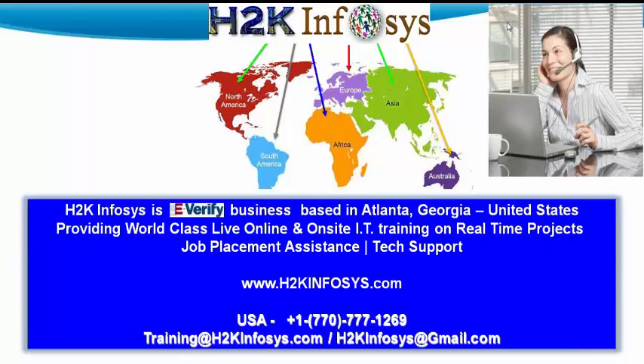Hello, everyone. Welcome to the demo video of the course Selenium WebDriver with Java from H2K Infosys.